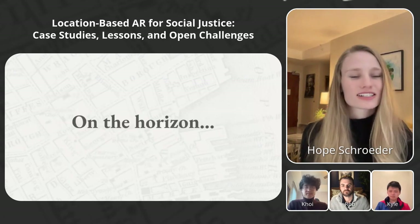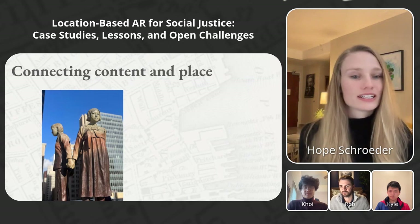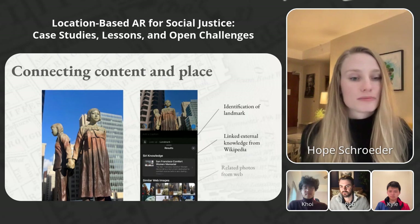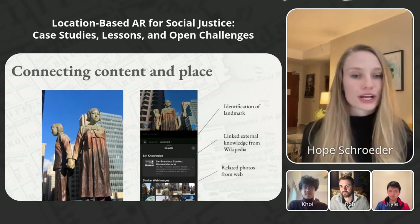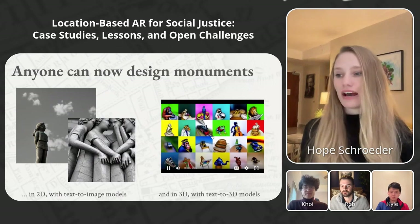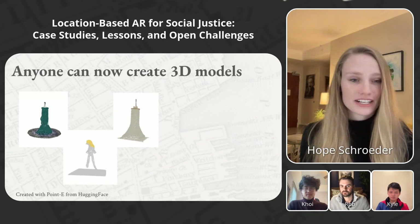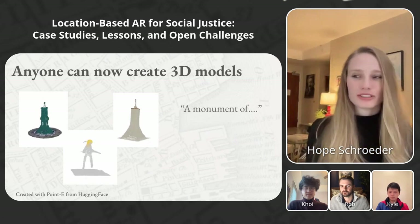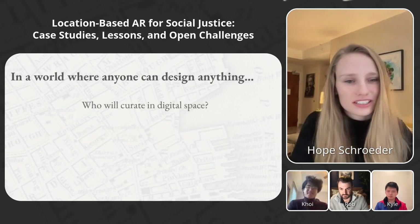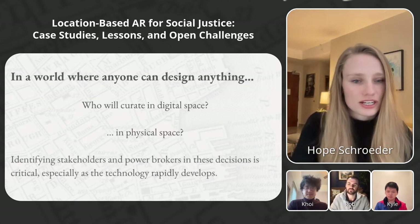On the horizon, we see exciting progress that could make XR experiences in physical space even better. Just a few weeks ago, looking at the Comfort Women Memorial in San Francisco, my iPhone linked an identification of the landmark, external knowledge from Wikipedia, and related photos from the web — all without prompting. We can couple this with the fact that anyone can now design monuments, using tools like Stable Diffusion, DreamFusion text-to-3D from Google, or point clouds generated in 30 seconds using Point-E from Hugging Face. But if anyone can design anything, they could create a monument of a Confederate soldier or a civil rights hero. In a world where anyone can design anything, who will curate in digital space and in physical space? Identifying stakeholders and power brokers in these decisions is critical as the technology rapidly develops.